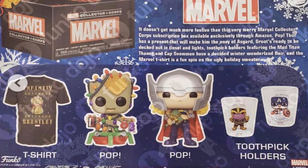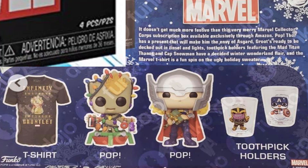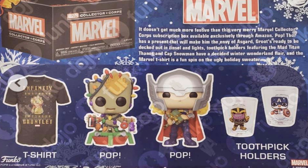One thing I noticed was that the box said four pieces on it but it has five contents. I don't know if the toothpick holders are counting as two, or if you get maybe one of them — I'm not really sure. Every box is different. As far as all the contents, we have an Infinity Gauntlet t-shirt, which is actually kind of cool.